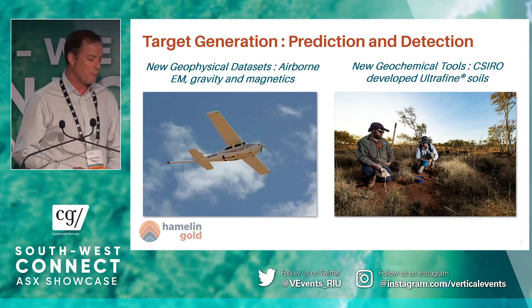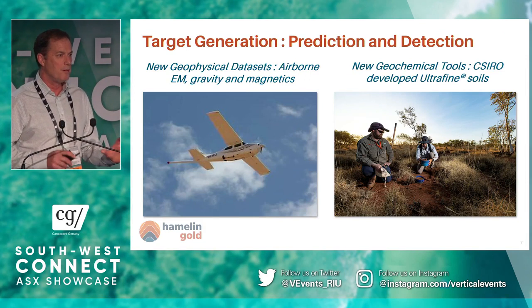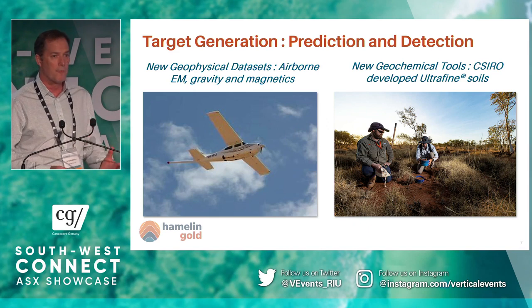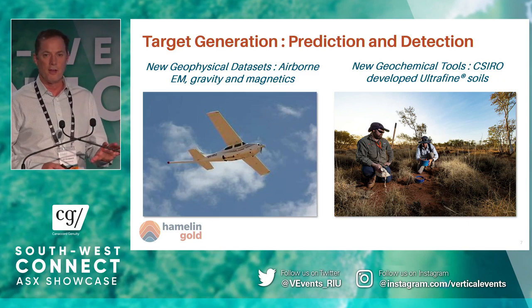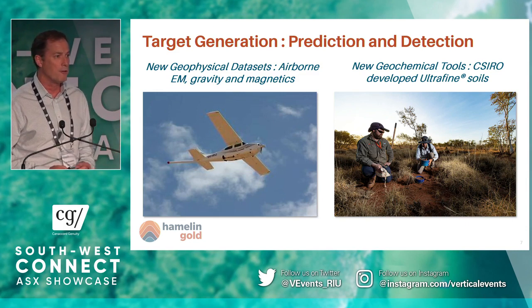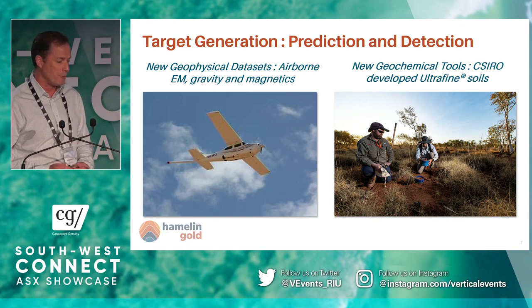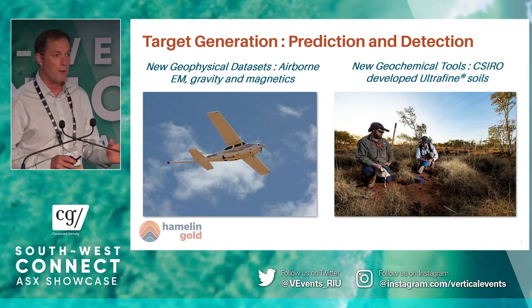We've been focused on two main things: prediction and detection. Prediction is literally — can you put an X on the map where you think a gold deposit might be? We've been doing major surveys to get detailed magnetic coverage and some gravity coverage in the area — really basic nuts-and-bolts stuff that previous explorers didn't have. We've also been working on our ability to detect using new technologies to look through that sand cover. One tool I'll talk about today is the CSIRO-developed ultrafine fraction soils, which is giving us a potentially powerful new exploration tool.